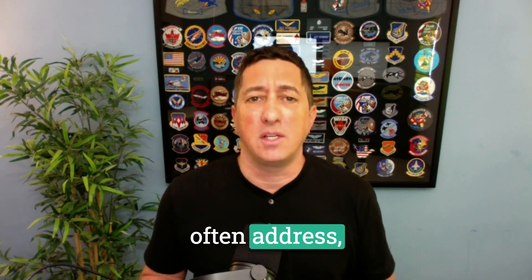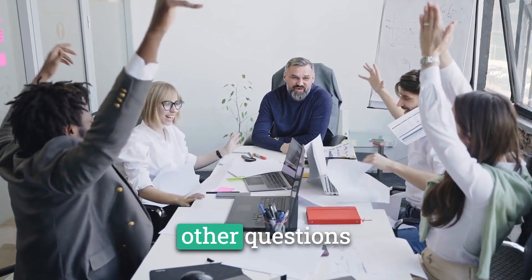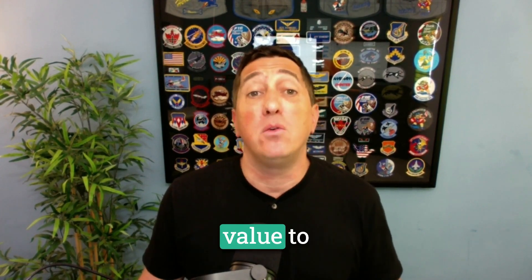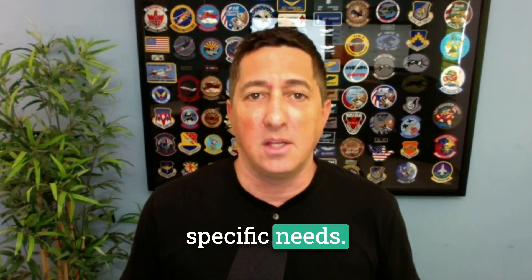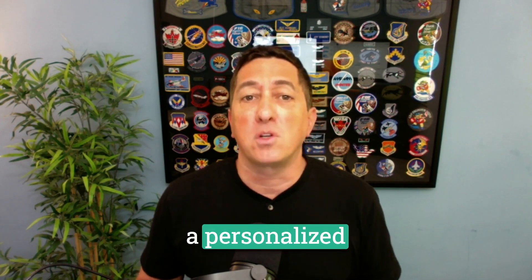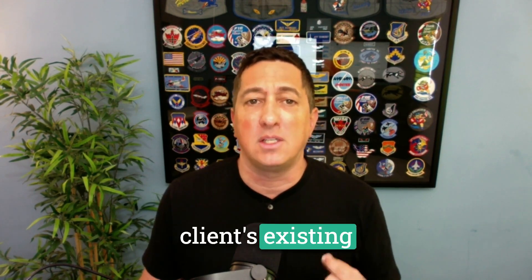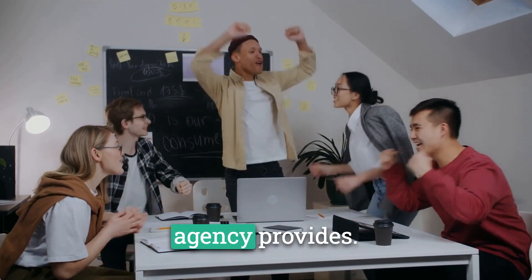These are just a few of the concerns we often address, and we want to make sure you're comfortable and confident in your decision to use Reviewly's solution. If you have any other questions or objections, feel free to ask during our call. Now that you've seen how our roadmap can help marketing agencies like yours demonstrate value to their clients, it's time to see the magic in action and discuss how it can be tailored to meet your clients' specific needs. Don't miss out on this opportunity to give your agency a competitive edge and help your clients build a robust online reputation that attracts new customers. Book a call with us to get a personalized demonstration of our solution.